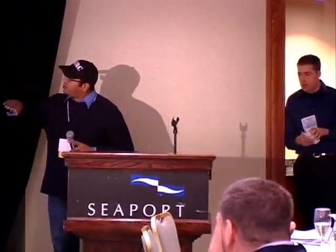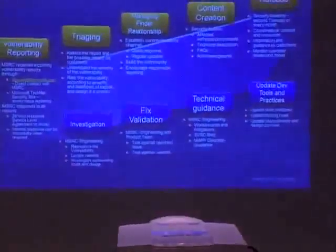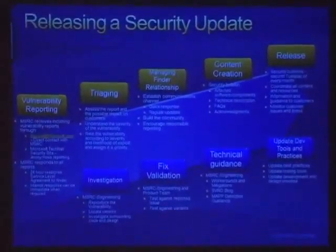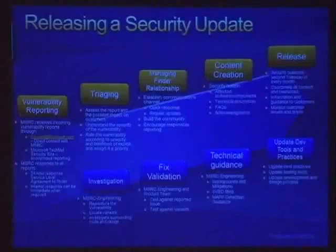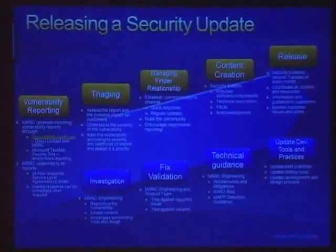I touched on most of the stuff in the top orange boxes, which is the MSRC operations PM role. There's a lot of overlap between engineering, operations PM, and the product team. Mark is going to talk more about the MSRC engineering side.